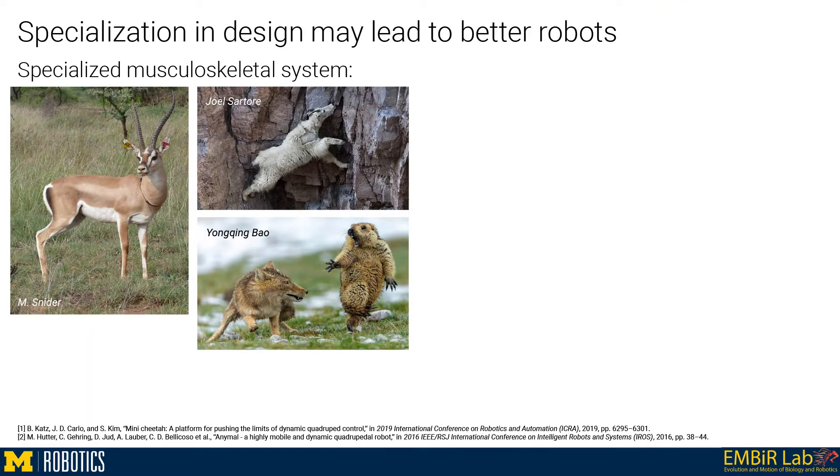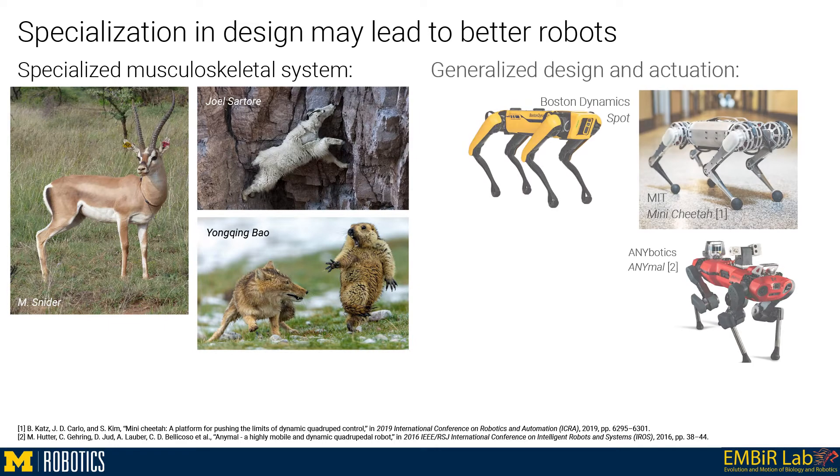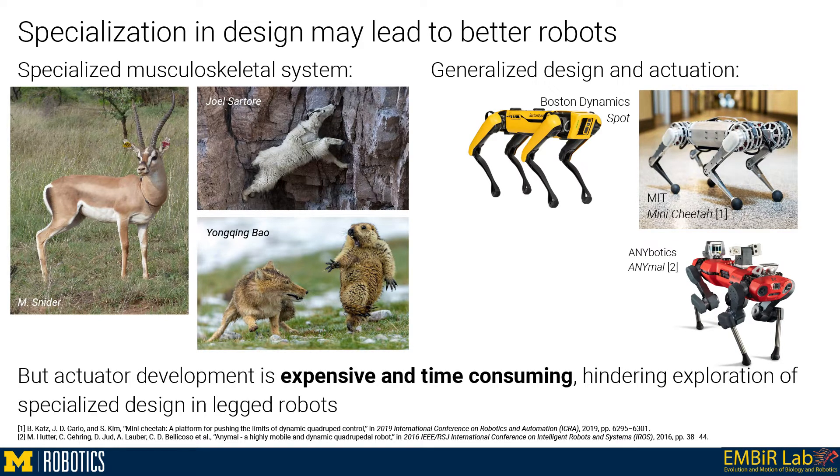The process of evolution has resulted in specialized musculoskeletal systems to improve legged animal locomotion. However, legged robots are built with generalized designs which may leave room for performance improvement. Potential performance benefits of robot actuator specialization have not been well explored, largely due to the cost and time barriers of actuator development.